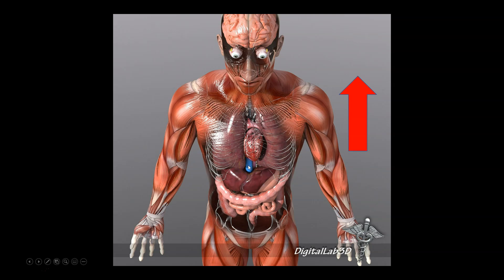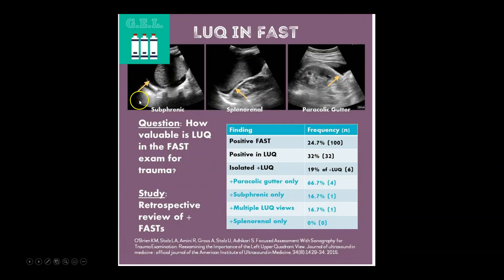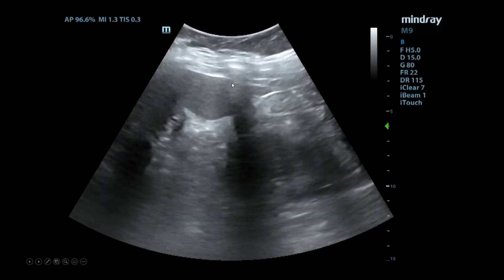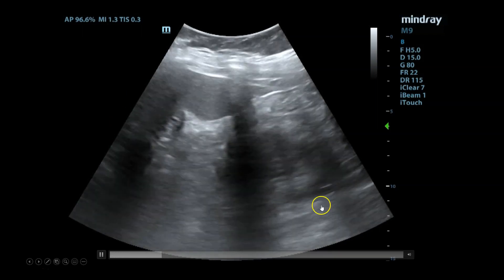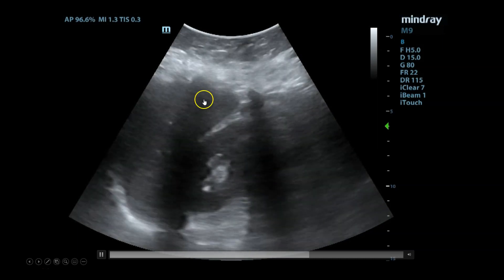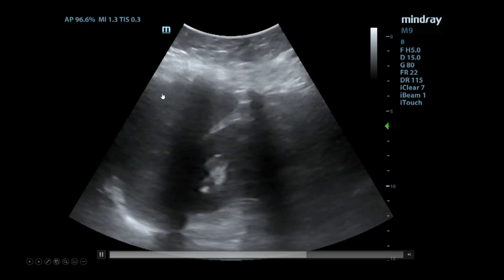Moving on to the left upper quadrant: instead of placing the probe at the mid-axillary line as in the right upper quadrant, you go a lot more posterior and superior to get a better view. You scan through the same space — looking in the subphrenic space, the splenorenal interface, and the paracolic gutter. The splenorenal space does have a small embryological ligament that prevents it from expanding as quickly as the other spaces. Here you see spleen, diaphragm, and kidney. You've now examined all three areas: the paracolic gutter, the subphrenic space, and the space between the spleen and kidney — all of which looks fine.